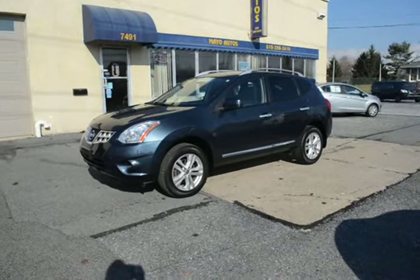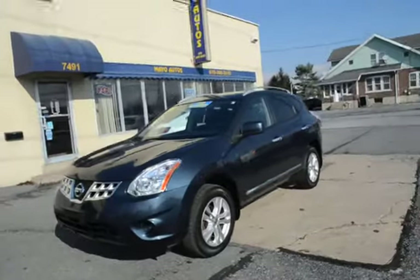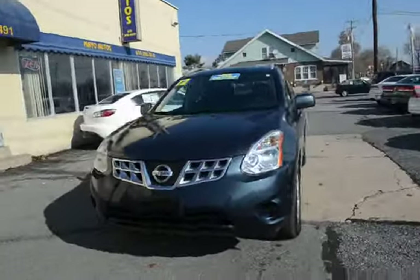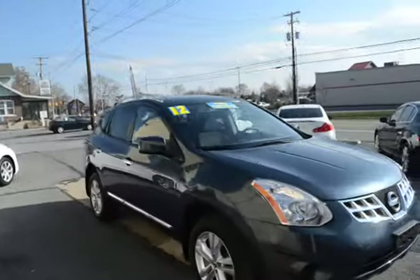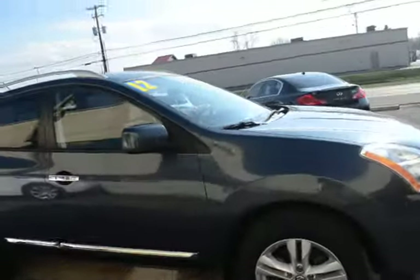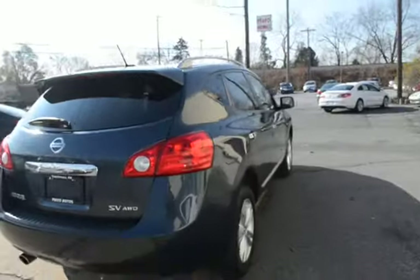I'm Tony from Mayo Autos, and here we have a 2012 Nissan Rogue SV, four-wheel drive, one owner with only 15,000 miles. Super clean all the way around. Graphite blue with the black interior — a great color combination.